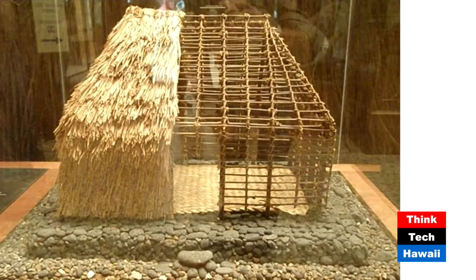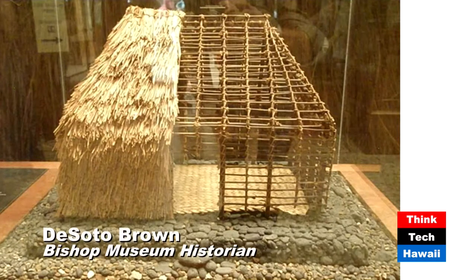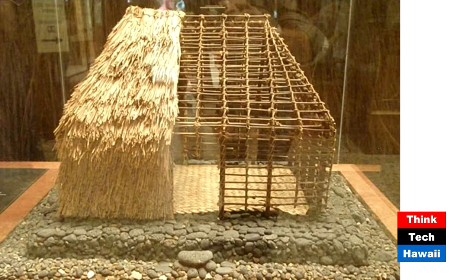That's our traditional Hawaiian grass hale, hale pili. In the ancient days of Hawaii, people lived either indoors or outdoors. As you see in the hale here, it is a framework of sticks which has pili grass on the exterior. There was no lanai, no other way to live — either inside or outside. That's not the way we live today, because we're going to be talking about balconies on high-rise buildings.